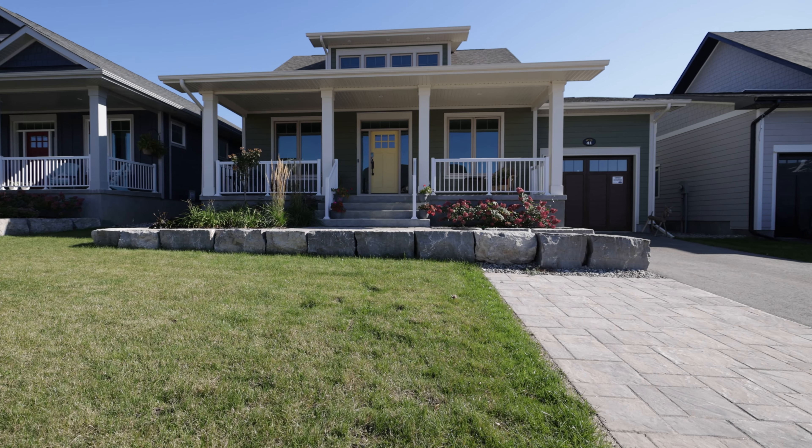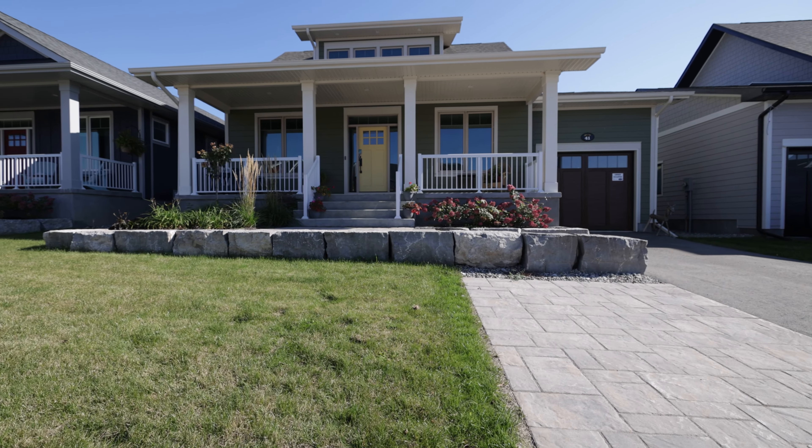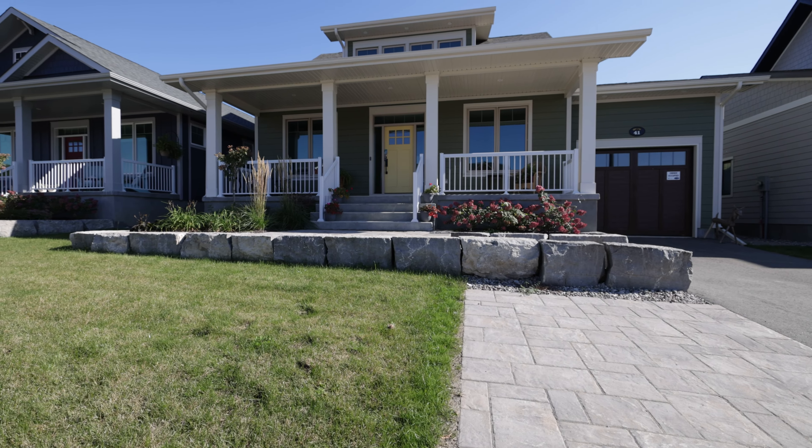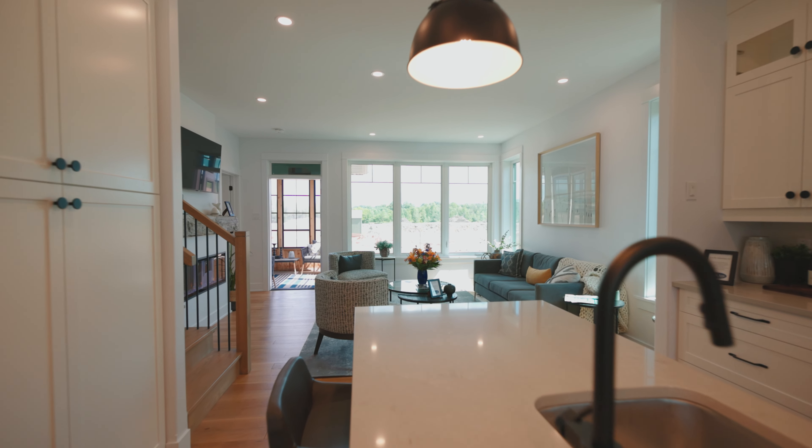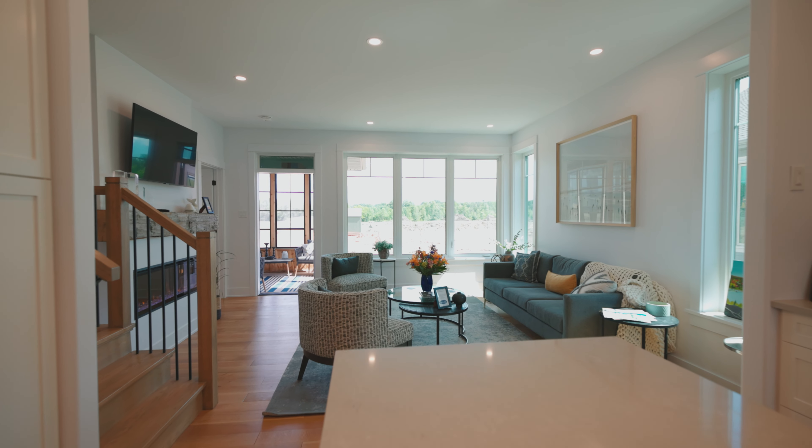An EV charge rough-in in the garage, central vacuum rough-in, exterior pot lights and soffit plug for Christmas tree lights, and lower level three-piece bathroom rough-in. And all that comes with the peace of mind of owning a Landark home.